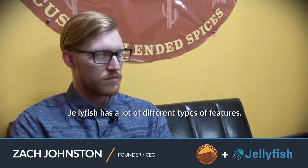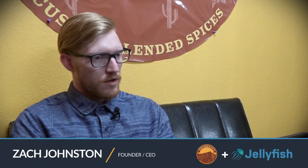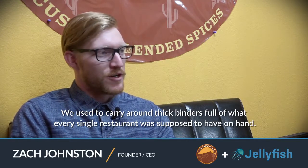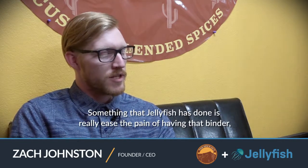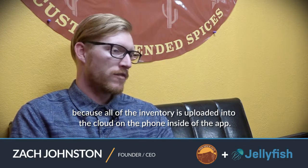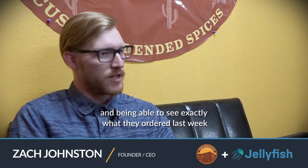Jellyfish has a lot of different features. One feature you've talked about is the ability to put your inventory in Jellyfish — can you talk more about that? As far as inventory for the Spice Guy, we have a salesperson coming by every single week to check out the restaurant's personal inventory, see what they have left, what they might need, what they're going to be using over the week. We used to carry around thick binders full of what every single restaurant was supposed to have on hand. Jellyfish has really eased the pain of that binder because all of the inventory is uploaded into the cloud on the phone inside the app. Our salespeople now just roll into a restaurant, open the app, select the customer, and see exactly what they ordered last week and exactly what they're supposed to have on hand.